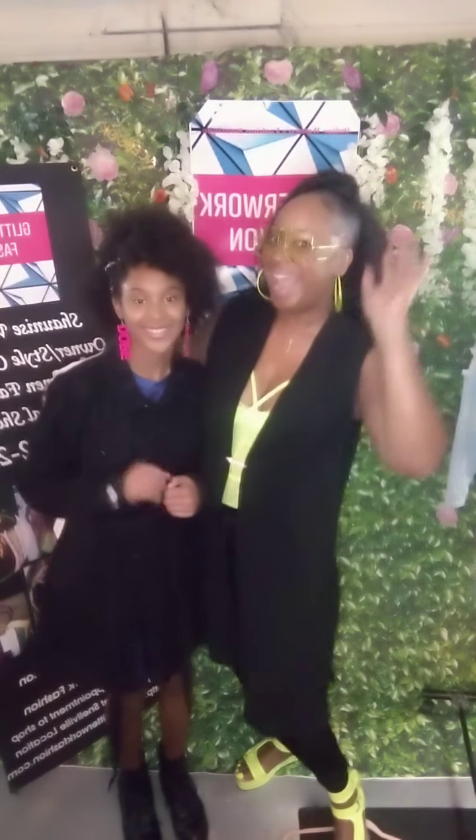Also, if you have styles that you want, I can look that up too — any color and any style. Again, go to www.glitterworkfashion.com and come and shop with me, your girl Shanice, and her daughter Malia. Thank you, and have a nice Friday.